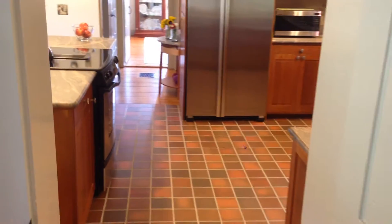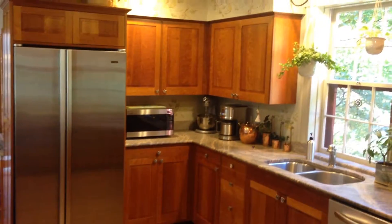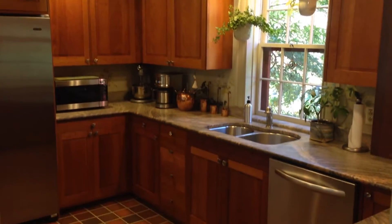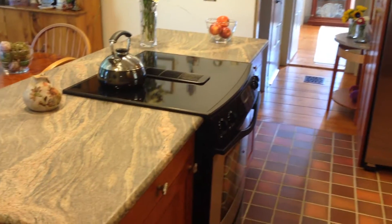So we're going to swing on through the kitchen. The kitchen is a large eating kitchen — it can also be set up as a great sitting room, or you could set it up with the dining room table. The owner did a great job with a remodel a few years ago. Great granite countertops, and the highlight of the kitchen is definitely this center island right here with the cooktop.